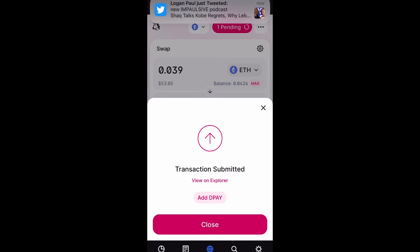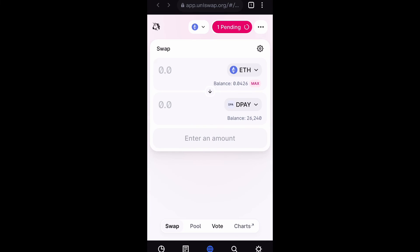Once it completes, it's going to be added to my Coinbase wallet. That's pretty much it. I hope you guys enjoyed this video. Don't forget to like, comment and subscribe, and I'll see you next time. Peace.